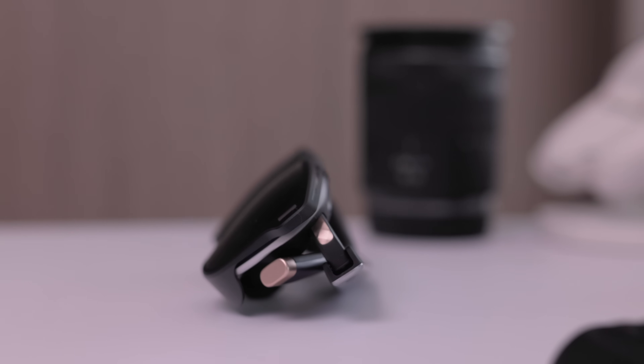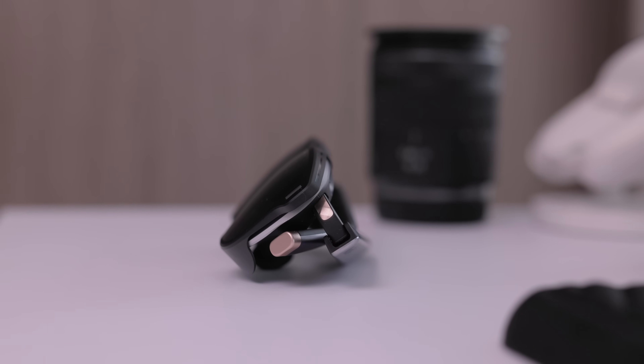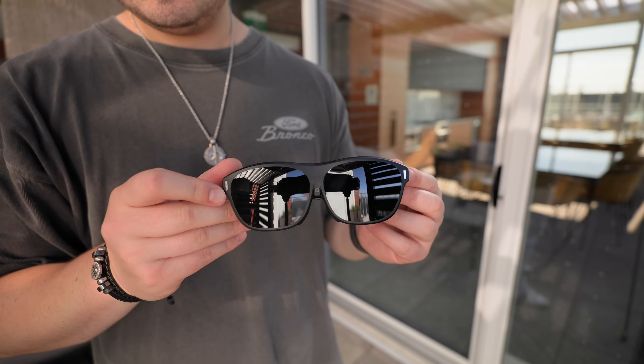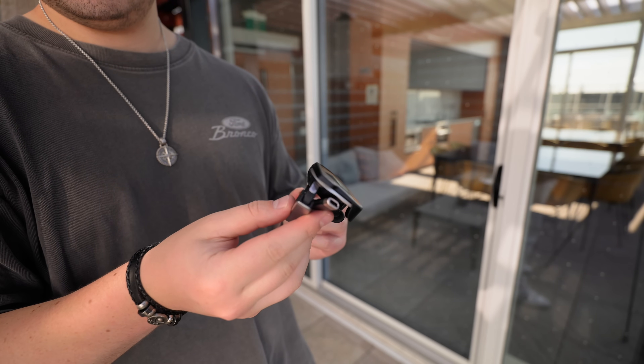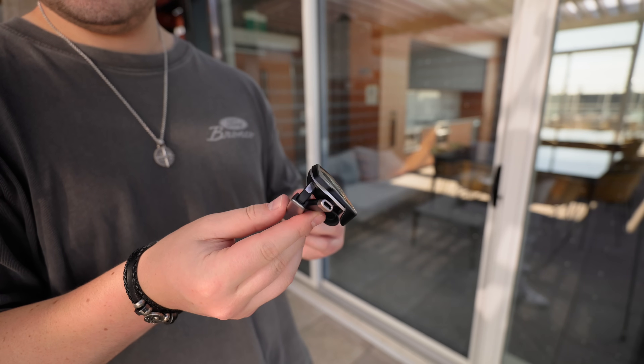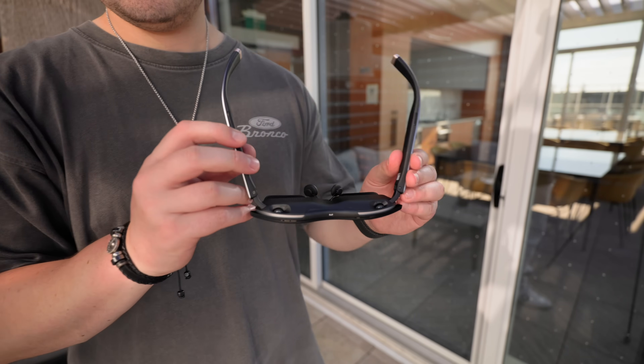The built-in speakers have great sound quality — they get decently loud with minimal sound leak, except at max volume. The speakers have really good clarity; vocals come through very well, and bass is surprisingly decent for something not in your ear canal. You really get that cinema surround sound feeling when you're immersed in movies.